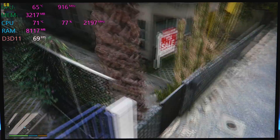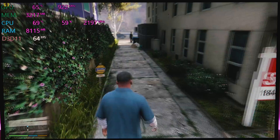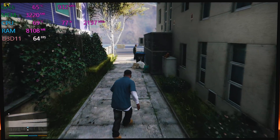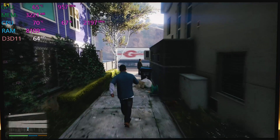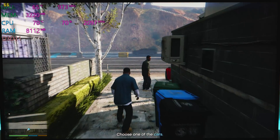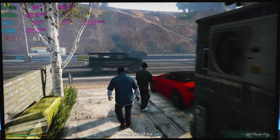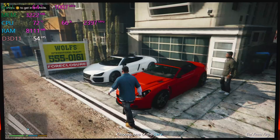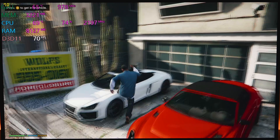Righto chaps, now let's see how this Dell XPS 15 2-in-1 9575 games. It has the Kaby Lake G processor, which is the 8th generation Intel quad-core CPU combined with AMD Vega graphics. Let's see how it games.